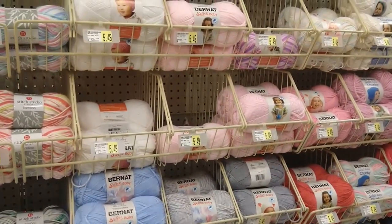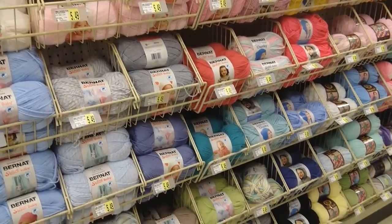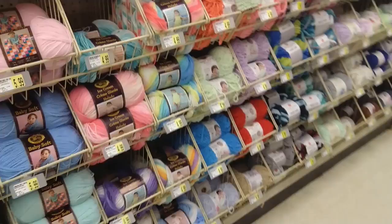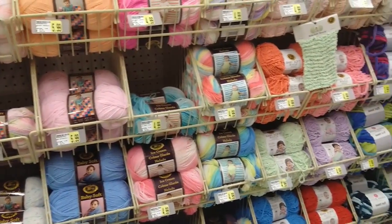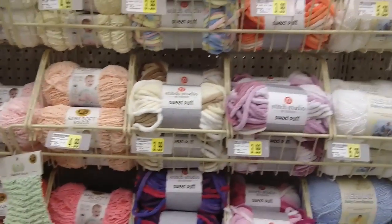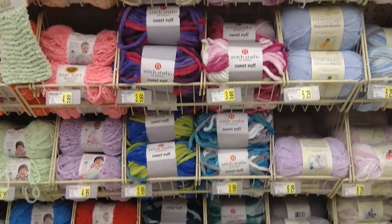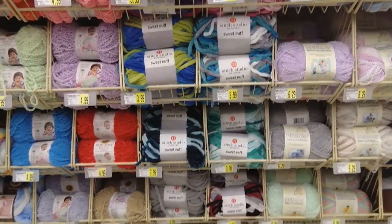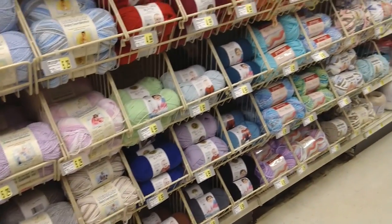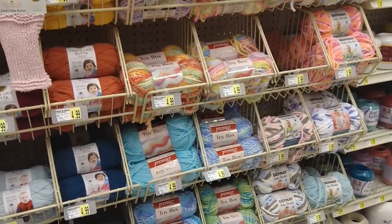Then we move into Bernat Softy Baby and Bernat Softy Baby Chunky. They have some Ice Cream but not a lot of Ice Cream yarns here — $4.99 for that. Then back to the Stitch Studio brand — this is Sweet Puff, it's like a baby blanket yarn, they have that in a lot of colors. And then there's Feels Like Butta, Premier Toy Boxes down here, and Bernat Baby Blanket yarn.